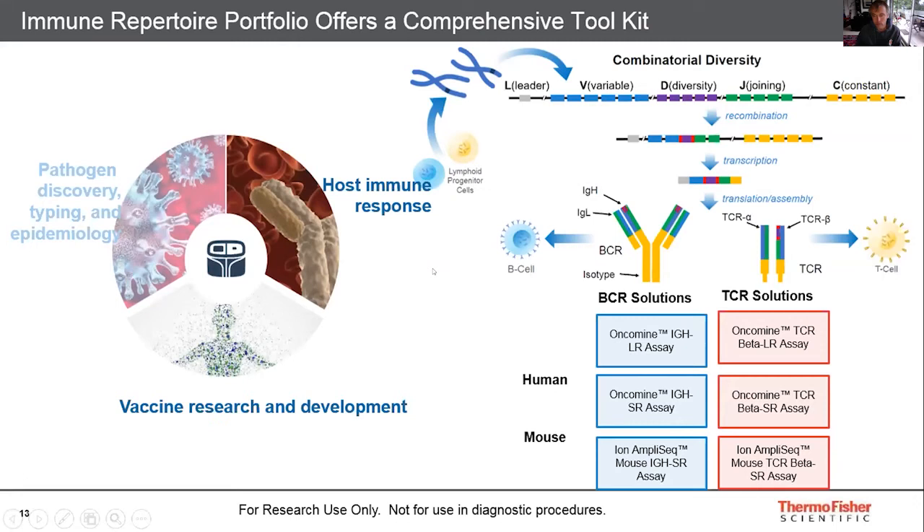Understanding when an immune response is occurring and what kind of response it is becomes really important, and you need a powerful tool to enable that. The comprehensive toolkit of Oncomine TCR and BCR assays are ideal for monitoring these responses to antigen challenge through immune repertoire sequencing, and very well suited for viral infection and immune response research — which is a global need with COVID-19 today.